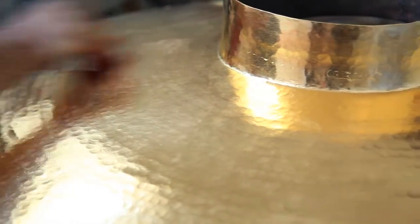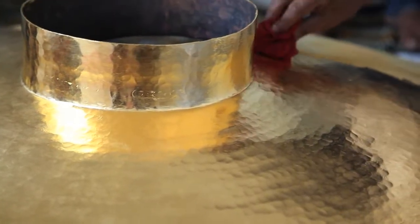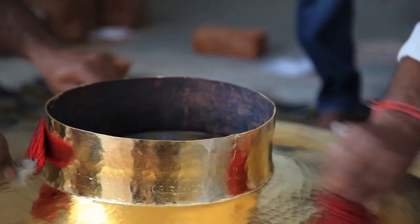Once this is done, all over the vessel, it is completely pressed with glass beads to ensure perfect embedding onto the surface. One can see the grains of the base copper also being visible, although there have been several layers of gold embedded onto it.